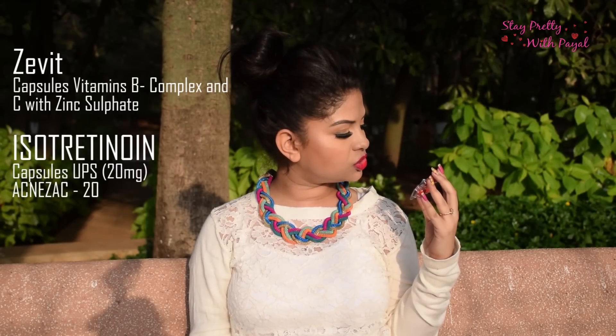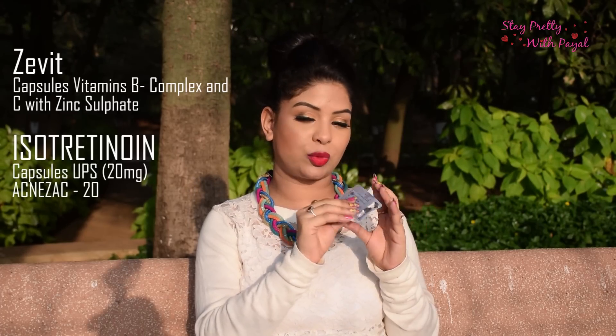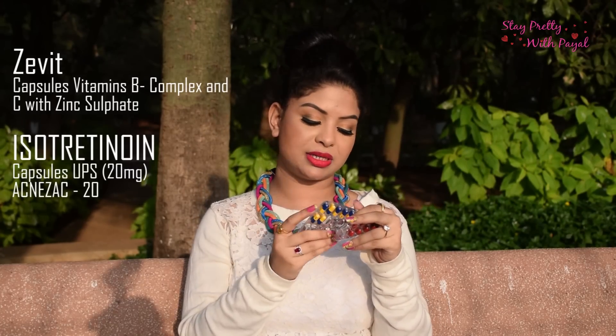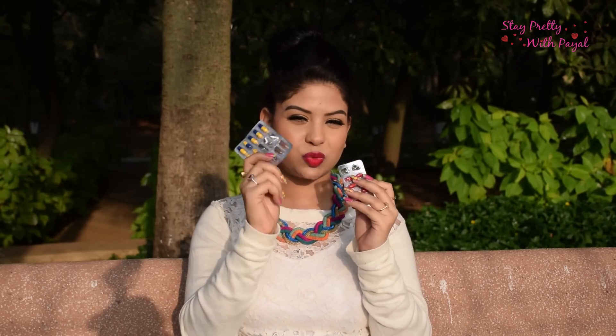I also want to mention the medicine I'm taking: Isotretinoin capsules USP 20 mg, brand name Acnezac 20. I take one capsule in the morning after breakfast. My doctor has also recommended a Vitamin B, C, and Zinc tablet — I take the zinc one after lunch and the isotretinoin after breakfast. Now let's move on to my night skincare routine.